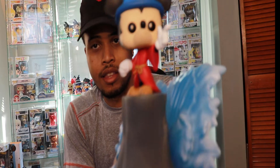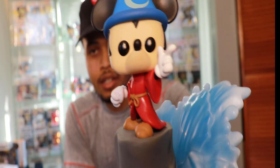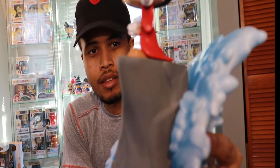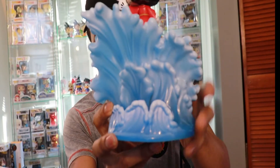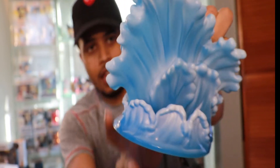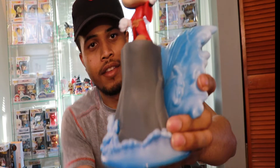I want to take this one out of the box so you guys can see. That is really, really nice. The details on this are really nice. I don't have any of the movie moments, so this is the first one I got, and it's not going to be the last.